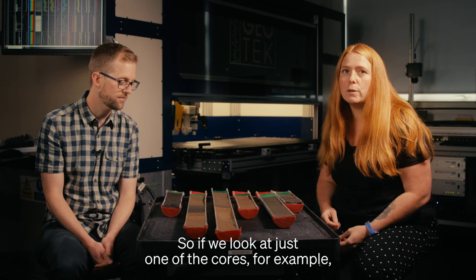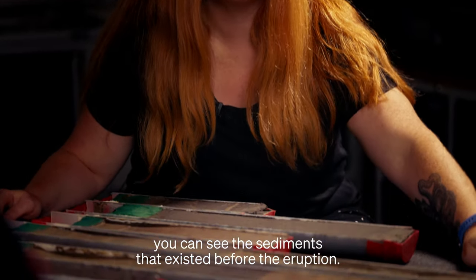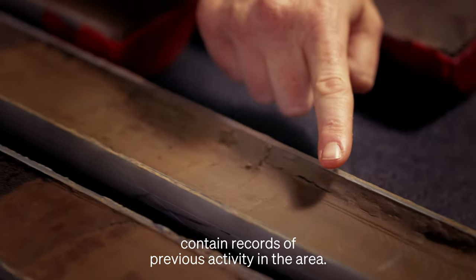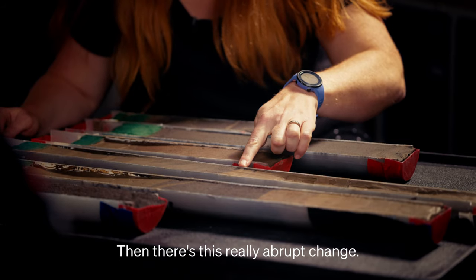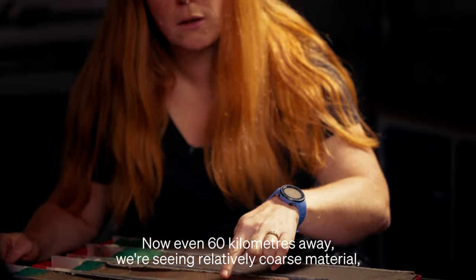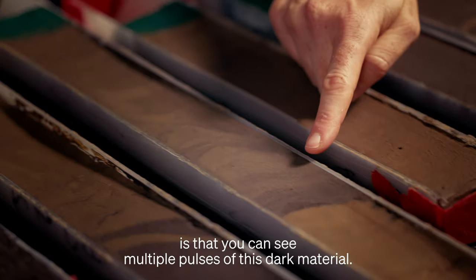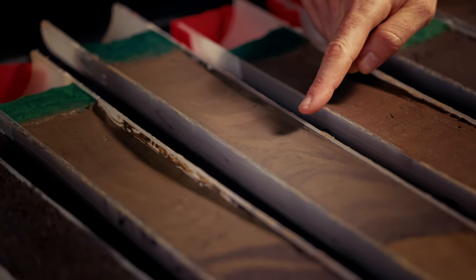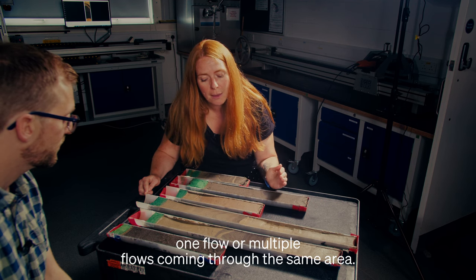If we look at just one of the cores — for example this one taken 60 kilometers away from the volcano — you can see the sediments that existed before the eruption are these beige ones, and they may also contain records of previous activity in the area. Then there's this really abrupt change. Even 60 kilometers away we're seeing relatively coarse material — this dark material that's produced by the volcanic eruption. One of the other interesting things about this core is that you can see multiple pulses of this dark material.